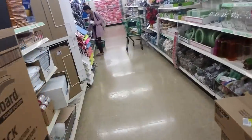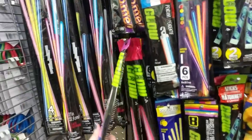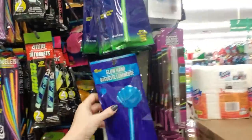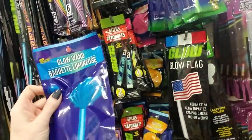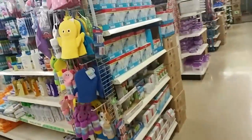Oh, glow sticks! My kids used to love these things. They even have a glow wand - that's pretty cool, lasts for hours. Not bad!